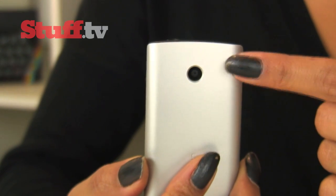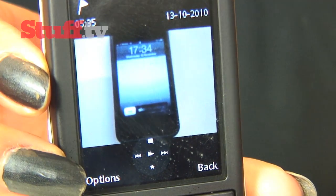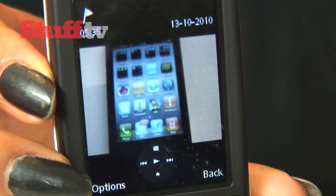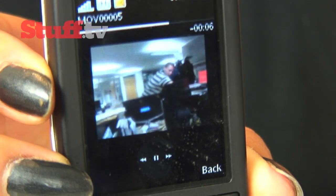As expected, it packs a measly 2 megapixel camera, so it's no shocker there's no LED flash, but it gets the job done, although obviously it won't take stunning pictures. Low quality video is on hand as well, should you want to use it.